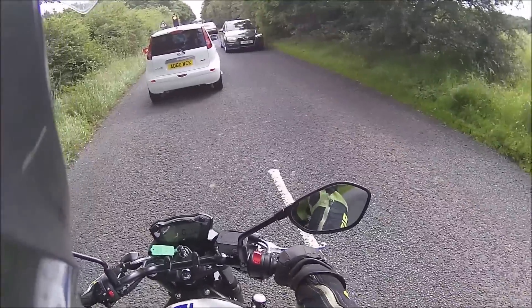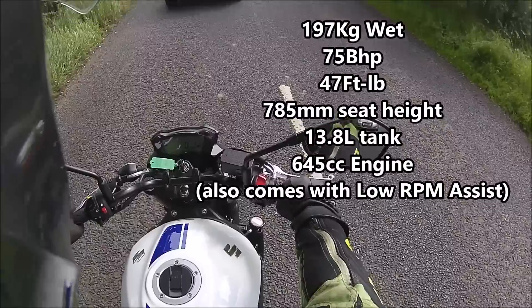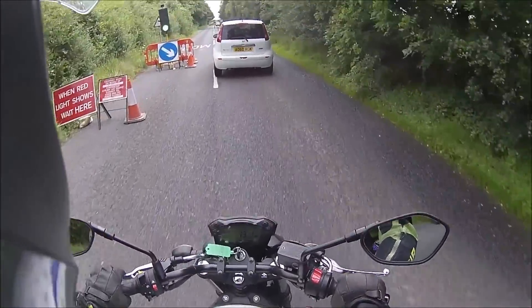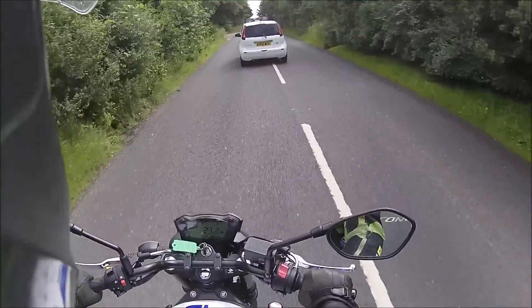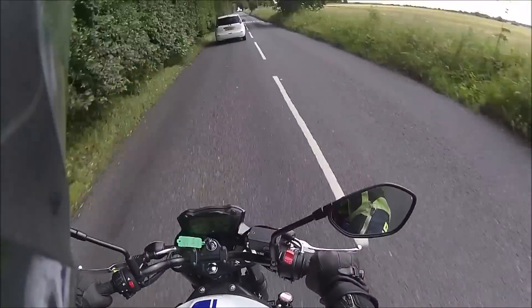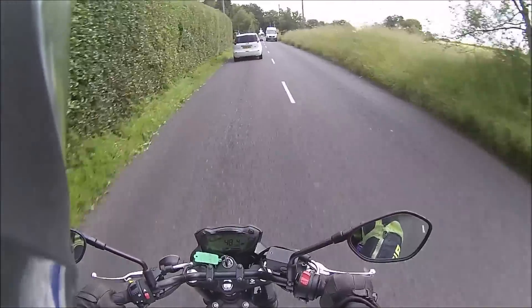I can't remember any of the torque or power figures — I'll put them on screen now for you. It pulls away really nicely actually, which is quite nice. It is a lovely bike. It's nice and grunty, I like the noise even from standard. That good old V-twin sound — I've missed that to be honest.